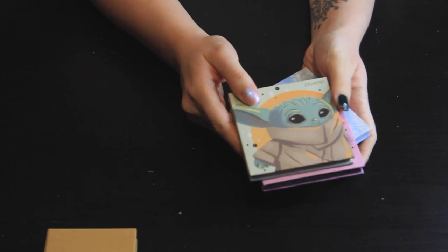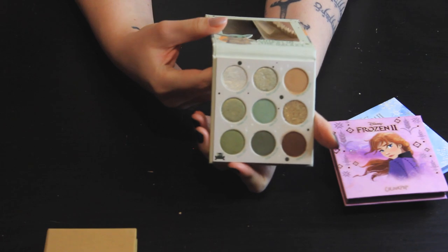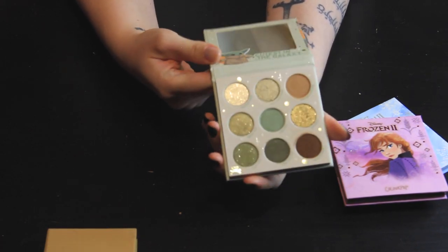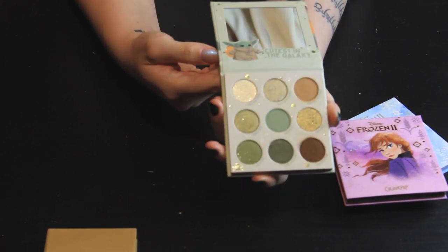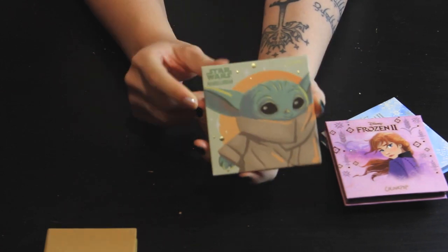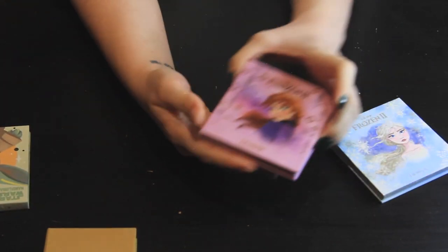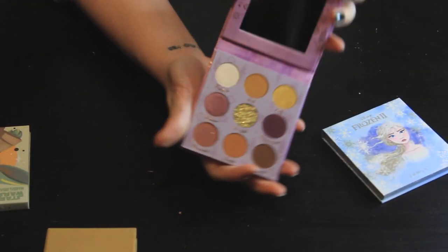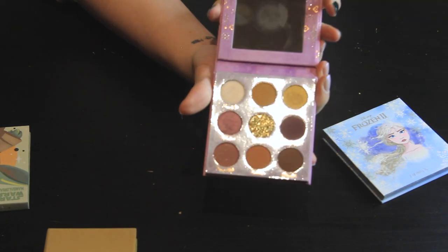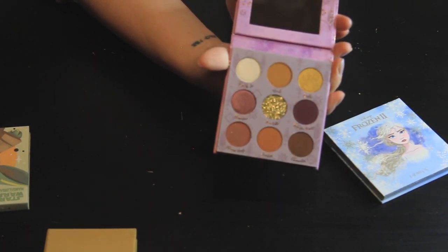Then we have the collaborations with Disney — all of these are staying in my collection. We have the Mandalorian The Child palette, which I love for these shades of green and brown — perfect for spring, fall, and even wintertime. It's a very versatile palette that performs very well. We also have the Anna palette from the Frozen 2 collection. I don't love that there's a pressed glitter in here, but I do love all the looks I've created with this palette — it's very versatile and very interesting.